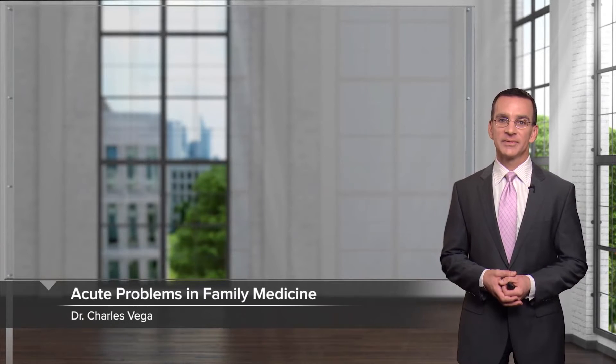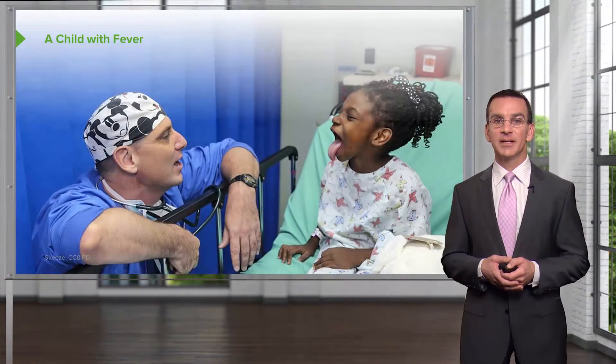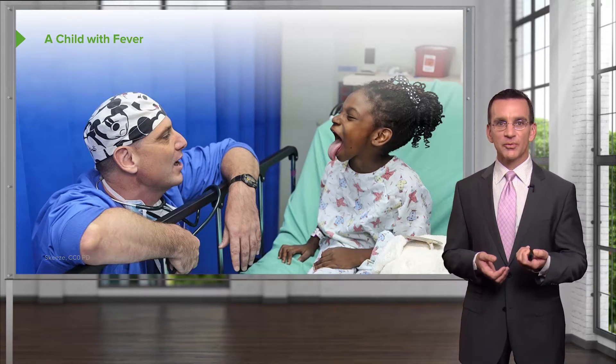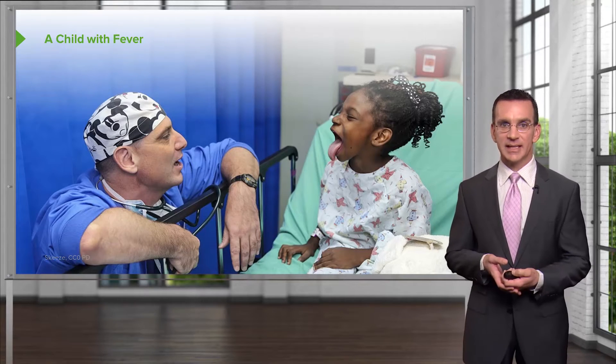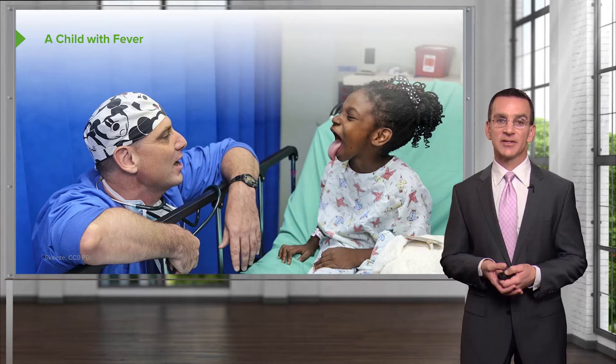Hi. We're now going to move into a module of different acute problems in family medicine. I thought it might be worthwhile before we begin to just reiterate the general approach that a family doctor would take to acute management of problems. I'm going to make this a little bit more fun by having some pictures and some cases. Feel free to pause and reflect about the way you would think about a case, and then we can go through some of the answers.